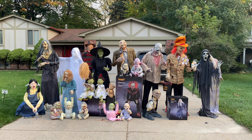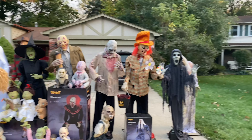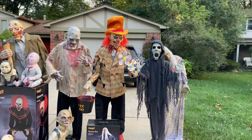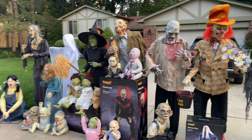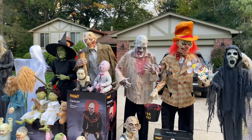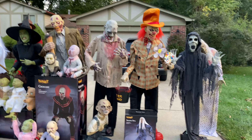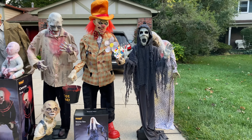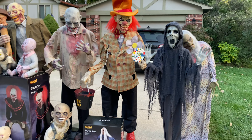Hello guys, Haunt Nation here. Today I'll be showing off the 2020 props I've purchased, and a couple of my favorites. I got this idea from that fish guy, so thank you. I'm not going to be reviewing them — I'm just going to talk about them a little bit and give you a quick rundown.